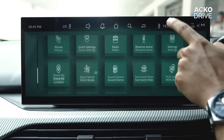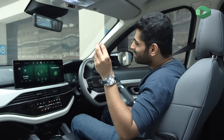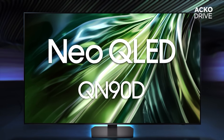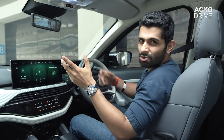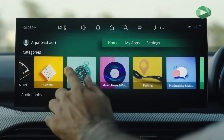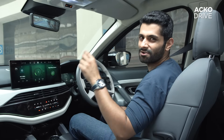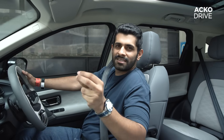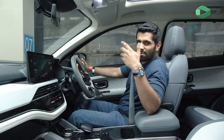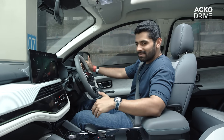Neo QLED is something to get really excited about, because it is the tech that Samsung also uses in its high-end televisions. The display is very vivid with very high levels of contrast, which is the signature of Neo QLED. Neo QLED also uses mini-LEDs, which are a lot more power-efficient than your standard LCD — and you definitely need power efficiency in an EV.